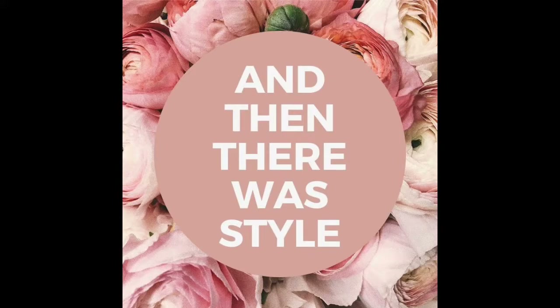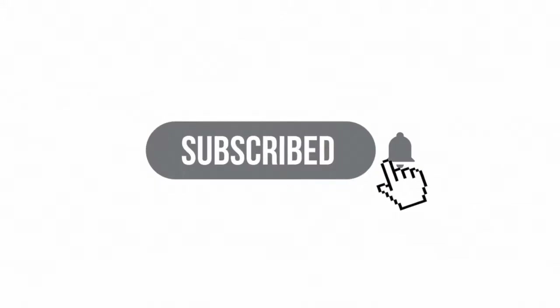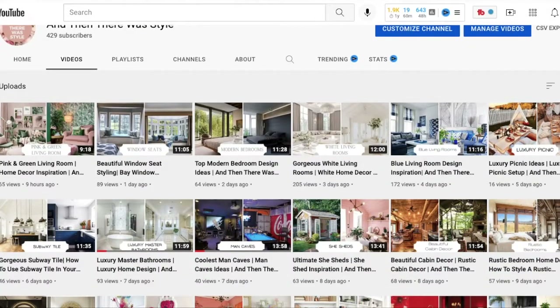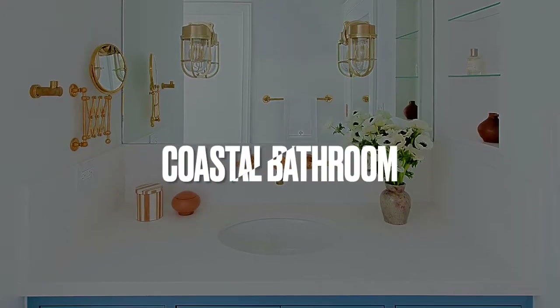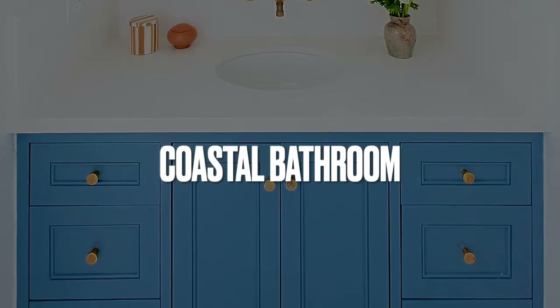Hey friends and welcome back to And Then There Was Style, your YouTube home decor channel. If you have not had a chance to do so already, definitely subscribe to the channel and become part of our home decor family. Also take a look at some of the previous videos that we have posted. In today's video, let's take a look at a coastal bathroom — I'm so excited!